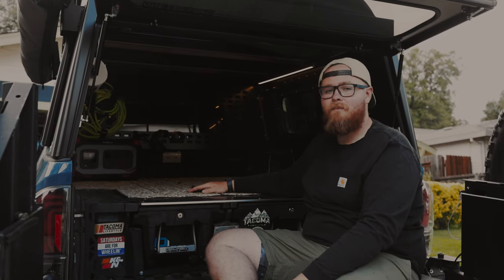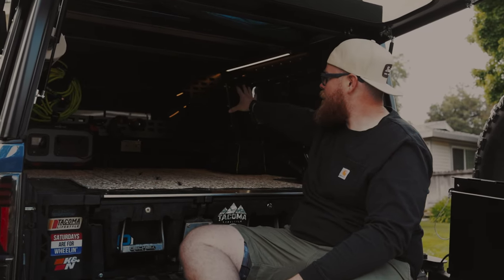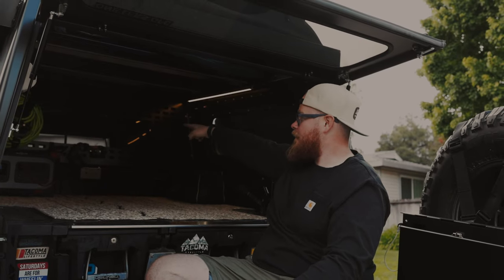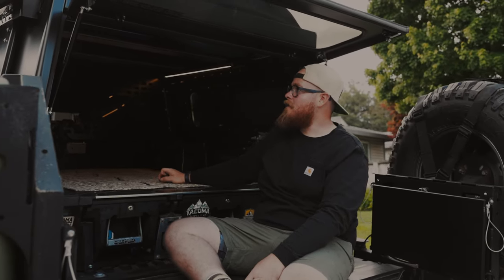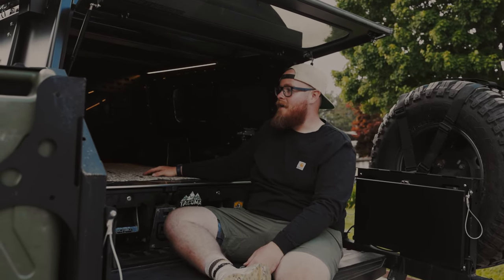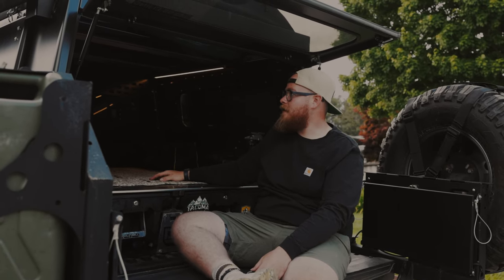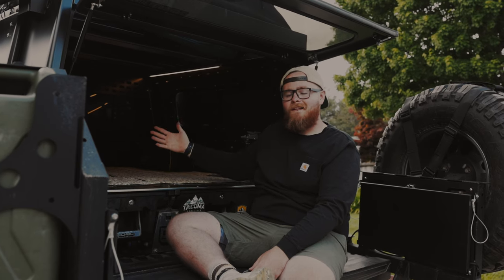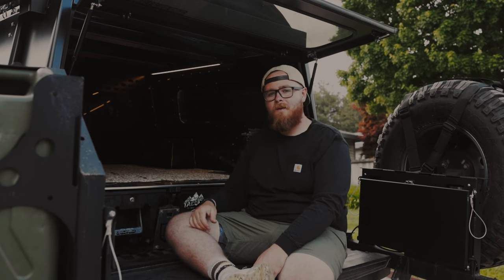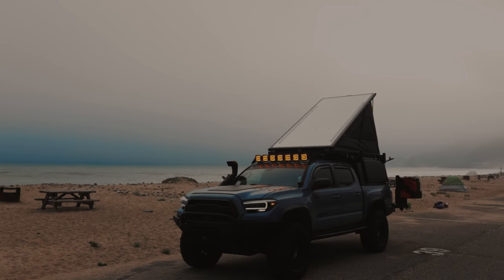We've got Molle panels on the back that we've added some things to, a sliding window for the dog, and a sliding window at the front so we get some cross ventilation. Overall we've been super stoked with the camper. I slept in it one night at the beach, but stoked to get more nights in this thing and give you guys an updated review. Let us know what you think — if you liked the video or the camper, give us a thumbs up, leave us a comment, and until next time, we'll be wandering.